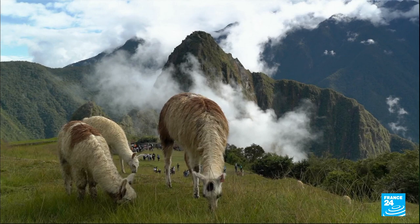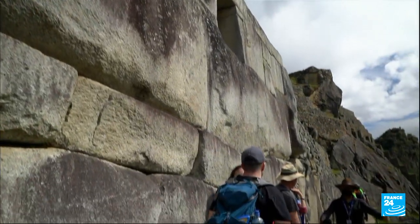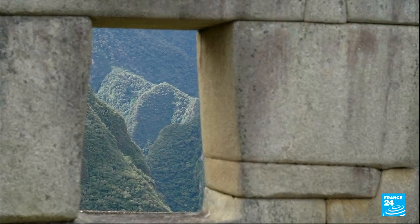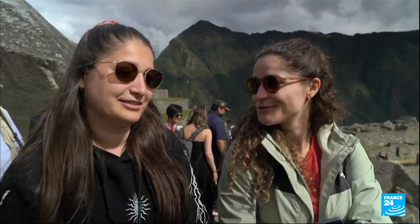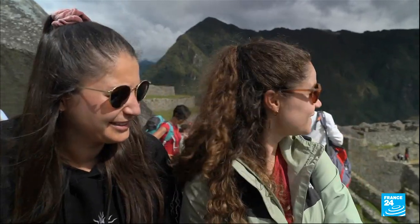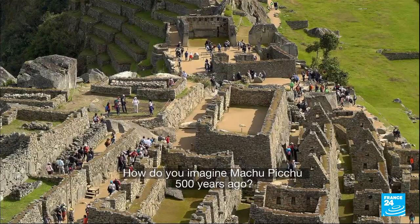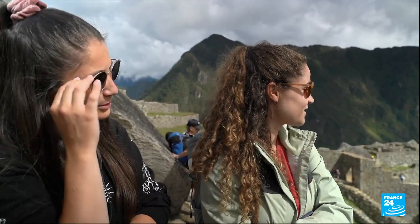The Incas were artisans, astronomers and farmers. But it's their architecture that draws thousands of tourists to the site each year. It's impressive. We've seen many photos, but it's better in reality. Gold, silver, everywhere. And maybe a lot of rituals, something like that.